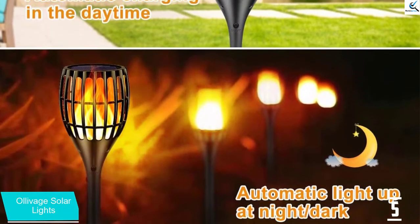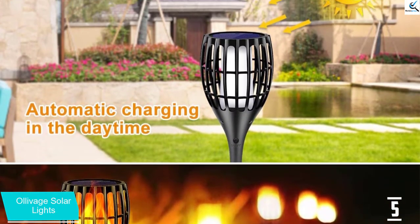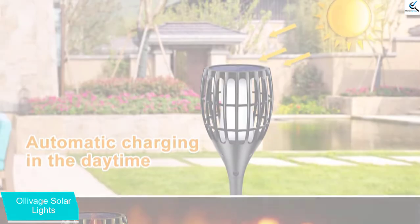As opposed to other torchlights, this unit takes a relatively short time to charge while at the same time producing very quality light and beautiful flickering flames all through the night.